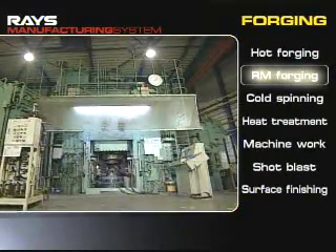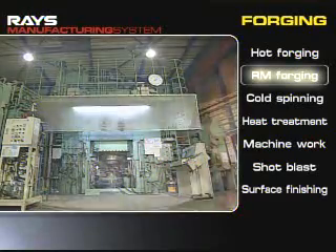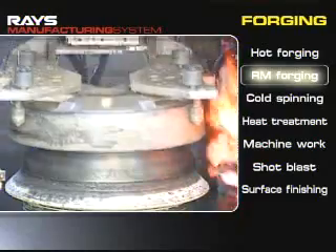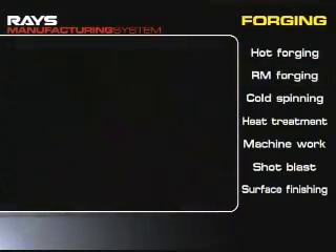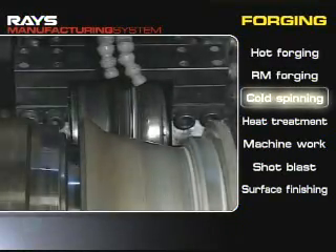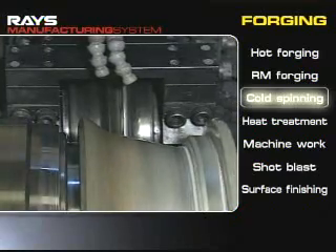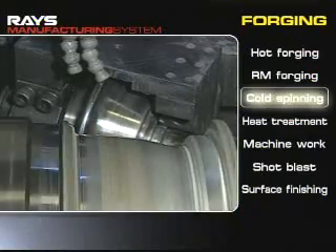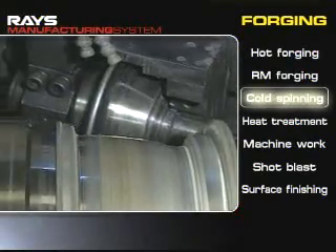RM forging, a method developed exclusively by Rays, is a process to spin a uniform structure with fine metal flows formed by hot forging. The finishing of design parts is accomplished at the same time. An RM forged rim is thinly formed by cold spinning, and a high-speed spinning machine can form rims of varied widths.